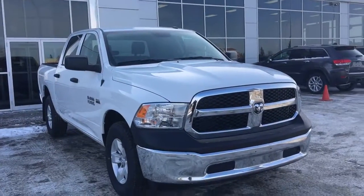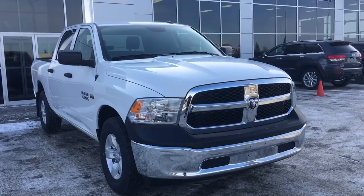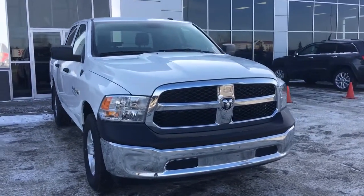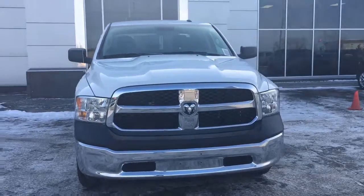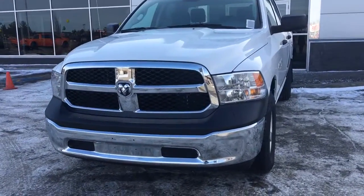Hello and welcome to Grove Dodge. My name is Jasmine and today we're going to be looking at this 2017 Dodge Ram 1500 ST in bright white. It has a 5.7 V8 Hemi engine pushing out 395 horsepower.